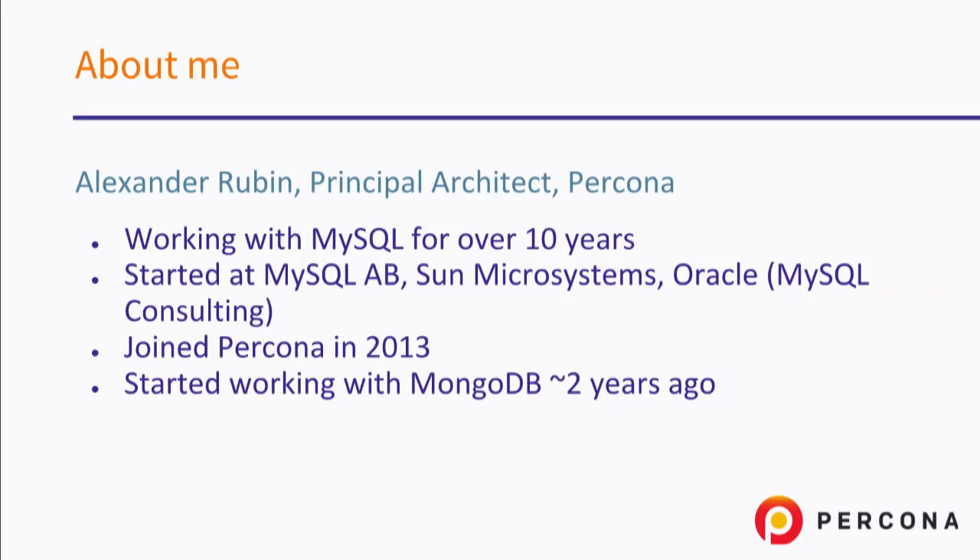Let me introduce myself. My name is Alexander Rubin. I'm a principal architect at Percona, and my background is MySQL. I have been doing MySQL consulting for more than 10 years, starting with MySQL AB — the company behind MySQL — which was acquired by Sun and then by Oracle. I joined Percona in 2013, and recently I started working more with MongoDB.